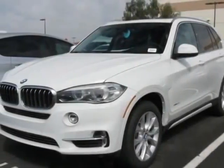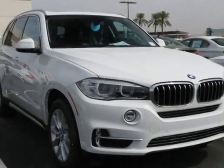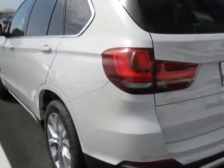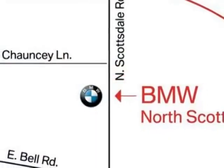Check out this new 2014 BMW X5. For your protection, this vehicle has a full factory warranty. This vehicle gets an estimated 19 miles per gallon in the city and an estimated 27 on the highway.